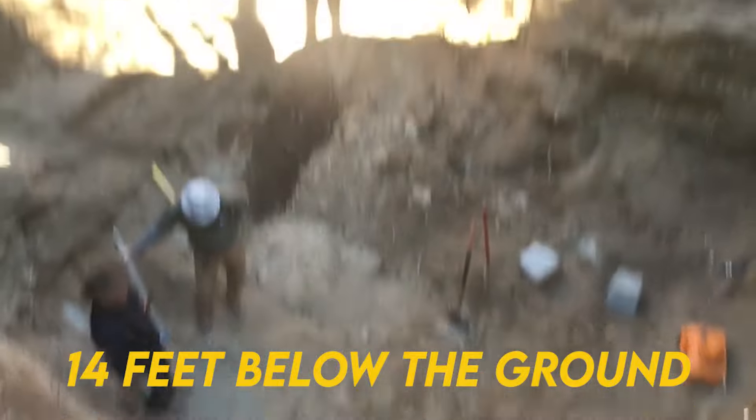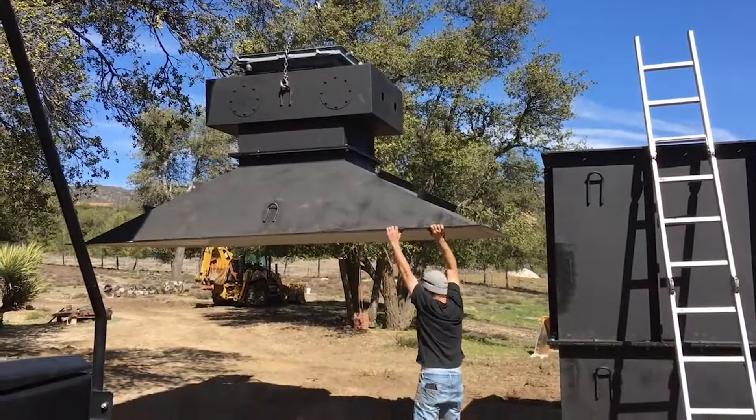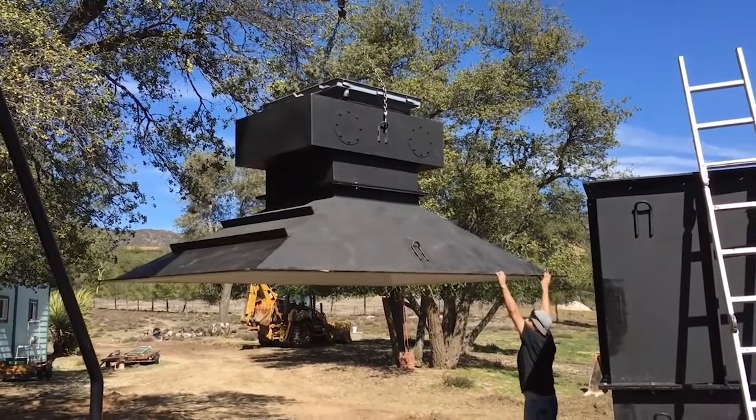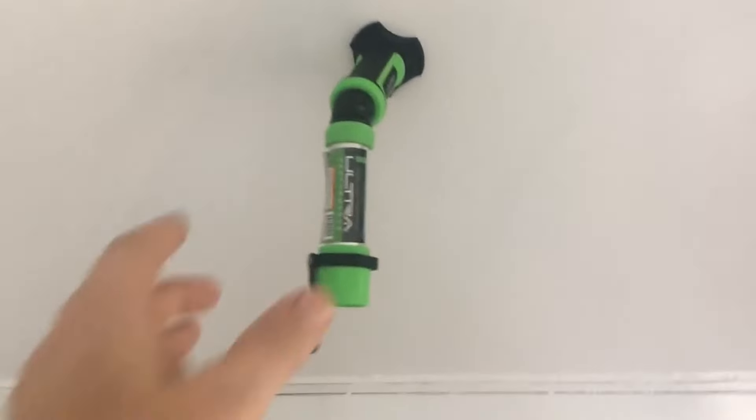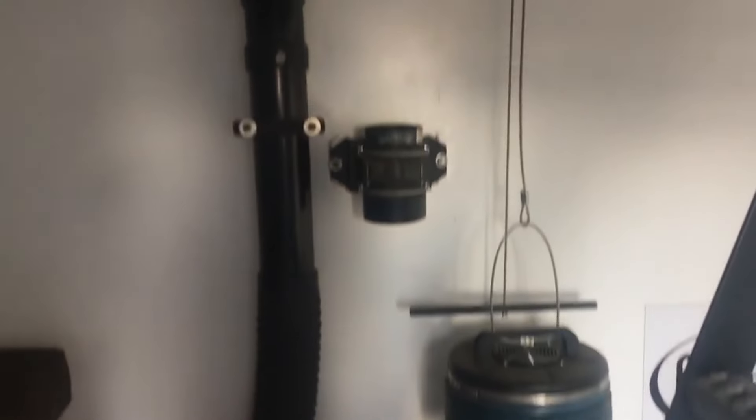It's installed 14 feet below the ground, taking advantage of the Earth's natural insulation to maintain a constant temperature of around 60 degrees Fahrenheit, which is also ideal for storing sensitive items like wine in a climate-controlled environment. The interior features hundreds of cubic feet of usable space beneath laminated oak flooring. It includes collapsible bunk beds and a couch on each side. The primary entry is via a custom fabricated ladder. Optional beds or couches are available at an extra cost of $575 each.